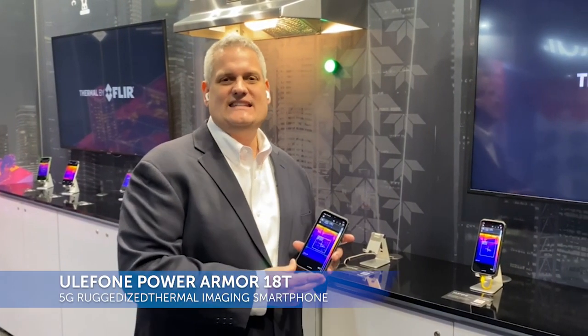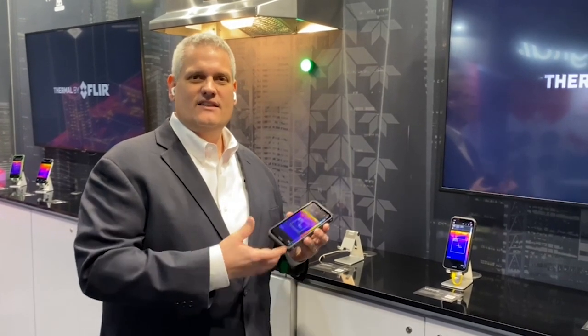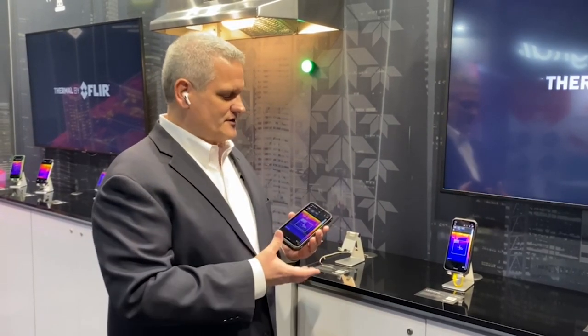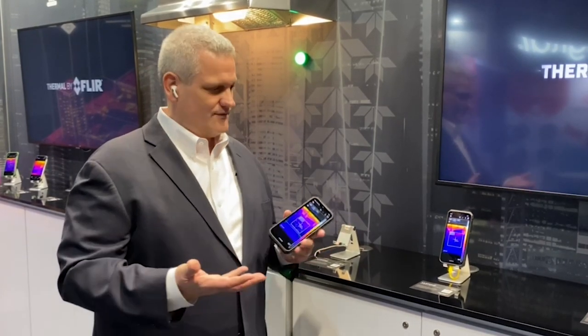The first model available today is the 18T — T stands for Thermal Imaging. It's a ruggedized, Android-based smartphone with a Lepton camera embedded inside and the Teledyne FLIR My FLIR application software. The 18T is a 5G enabled phone, available today on the market, incorporates all the advanced feature sets of the My FLIR application, and has the highest resolution Lepton imager inside. It's been a very successful product and is available now.